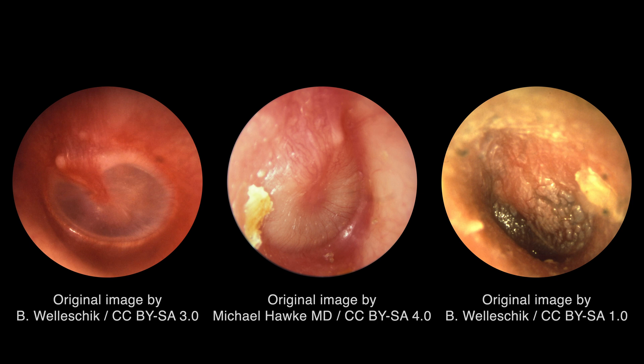Inflammation of the tympanic membrane can result in a variety of appearances with a range of different colors, alterations in translucency, position, and mobility, and other features such as air bubbles, fluid levels, and perforations. Otoscopy typically reveals a bulging, erythematous, or cloudy, and immobile tympanic membrane.